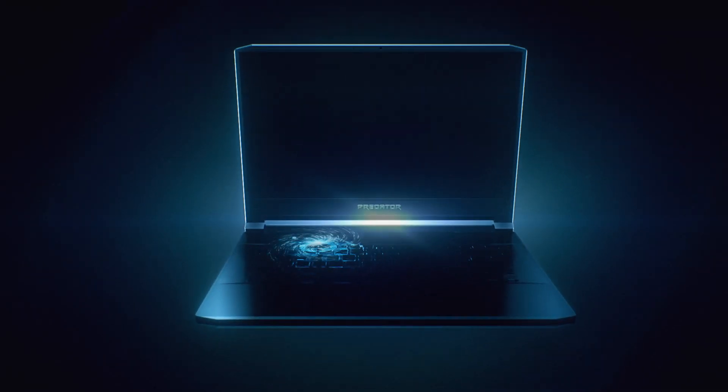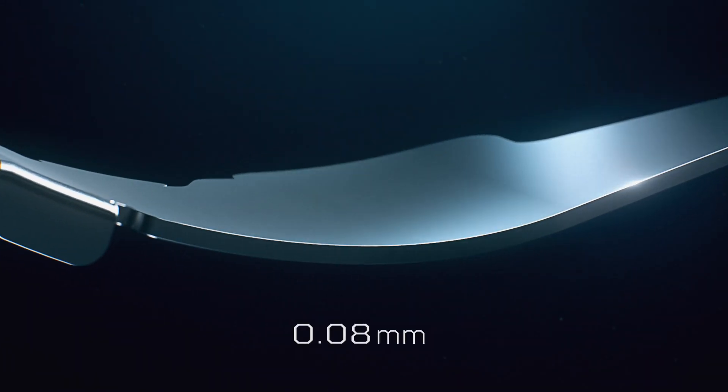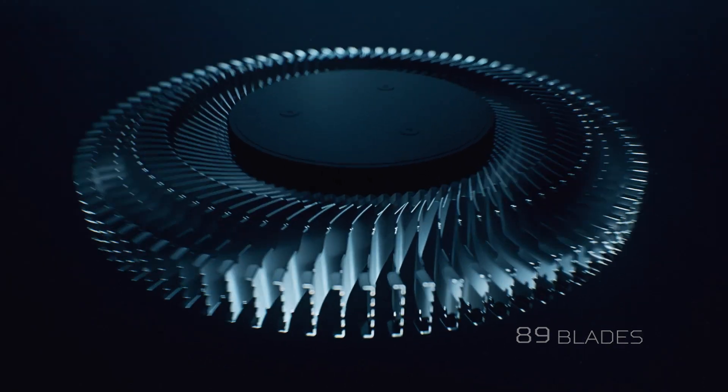The fifth generation of the Aeroblade 3D fan pushes cooling to absolute extremes with its new design. Using a bionic approach, we thinned the blades to 0.08 millimeters, allowing us to fit 89 blades on a single fan.